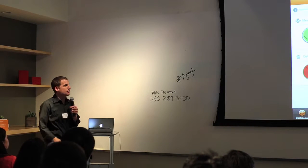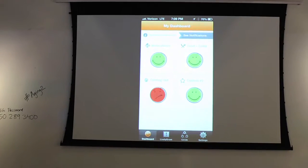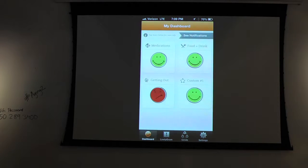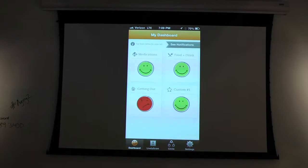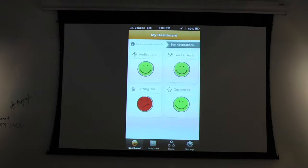We talked about Fitbit earlier and quantified self — we actually call this 'qualified self.' For this demographic, it's really about the qualified aspect of this versus getting into all the data. You can see here in three of the categories everything's good, and I don't even actually have to go beyond that. So when I call my father to check in on him, I'm not going to nag him about medication or food and drink. But I might check with him and say, 'Did you get out and walk the dog today?' — and we might get into a conversation about why one category is showing red.